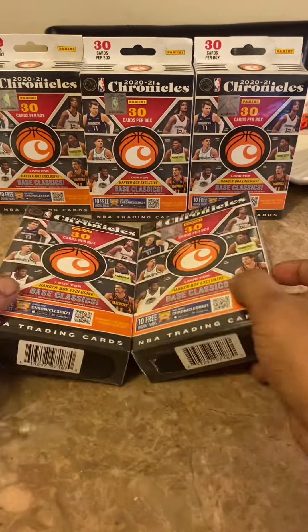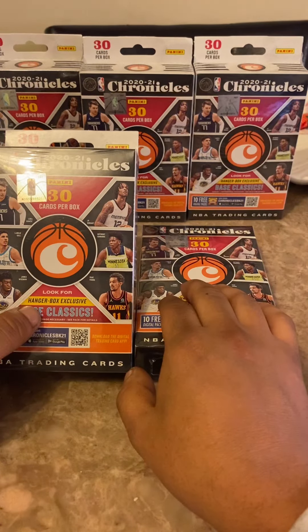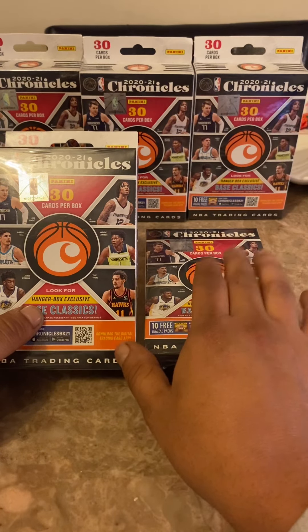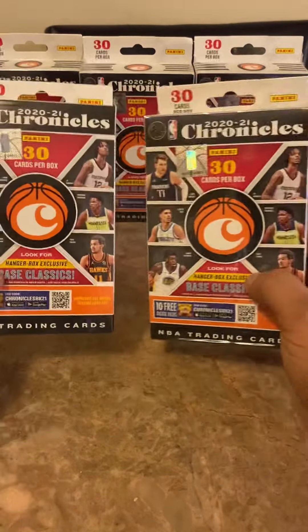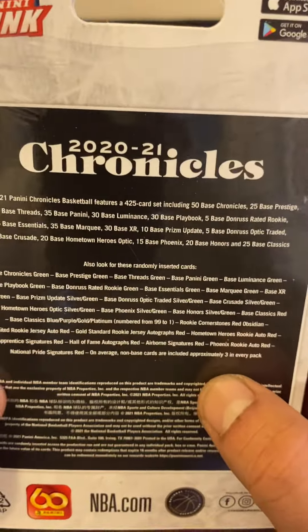What's up guys, another video for you. Just picked up some cards at Target — $14.99 each. Bought five boxes, left one behind, which I hate doing. Paid about $82-83 bucks for these five boxes. They're retail and they're Chronicle, so you never know what you're going to get.